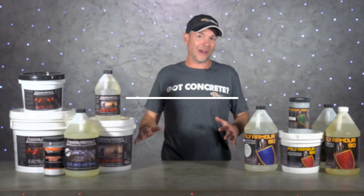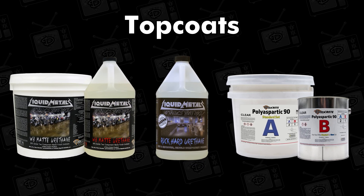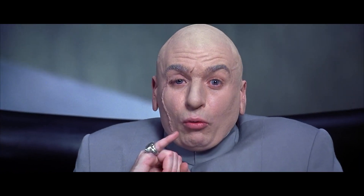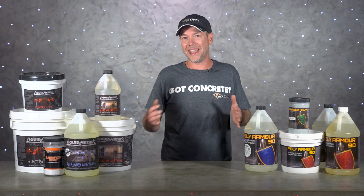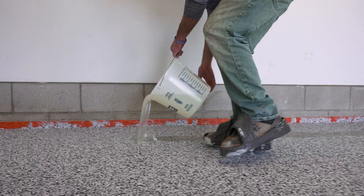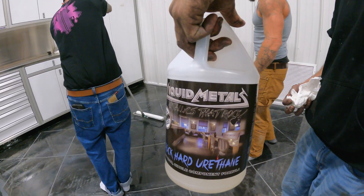Now on to top coats — this is the coat that creates the final product. Some people refer to this as the 'money coat': it's not only the coat that makes the job look like a million bucks, but it means the job is done and it's time to get paid. There are a couple of things to consider here — aesthetics, durability, and ease of application. No matter what kind of coating you use to create the floor, it's all going to need some sort of top coat applied.